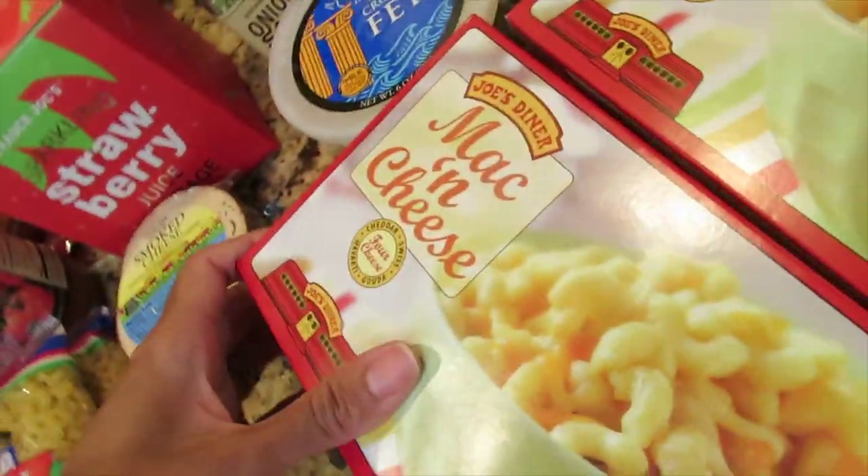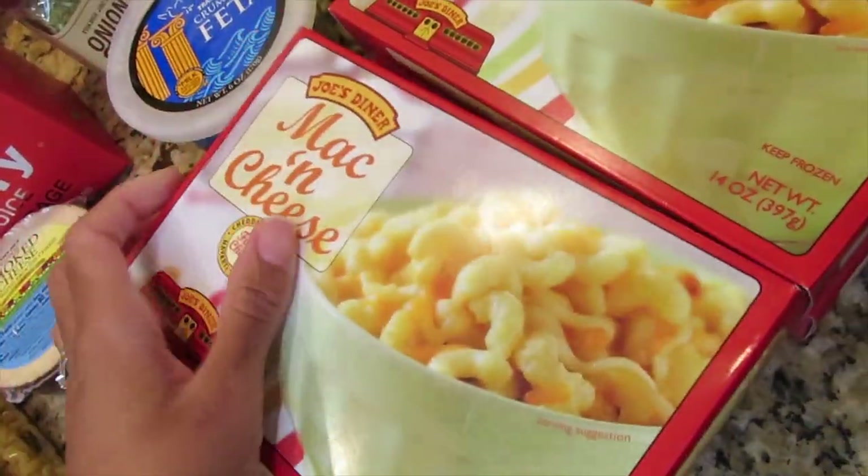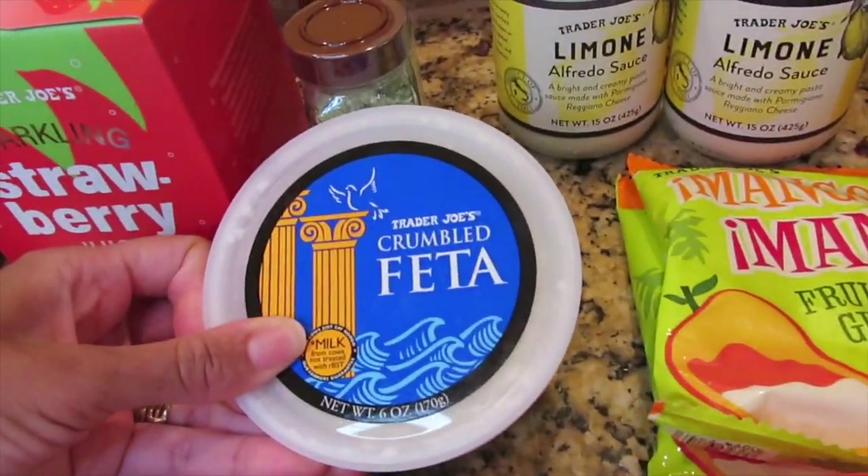I have four boxes of their mac and cheese — these are delicious so I went ahead and got four. And I also have some feta cheese.